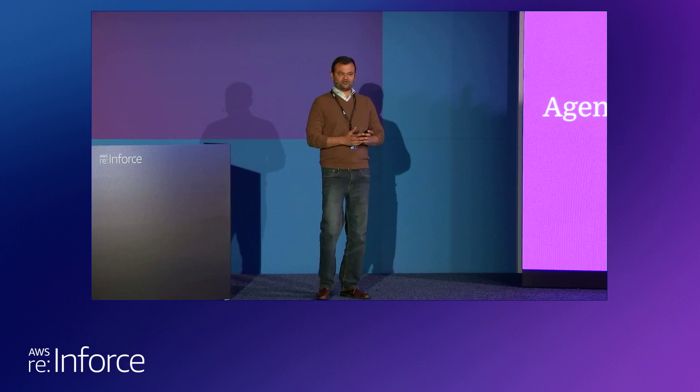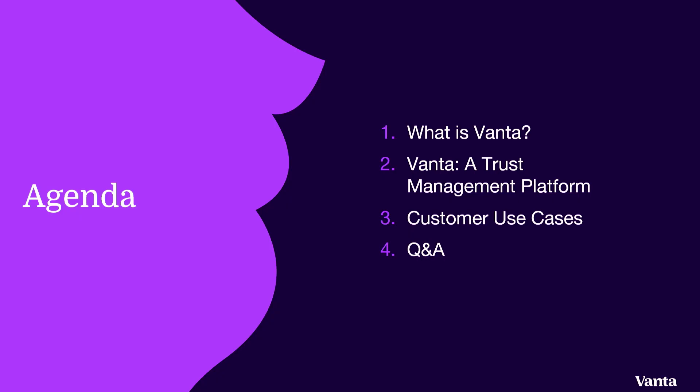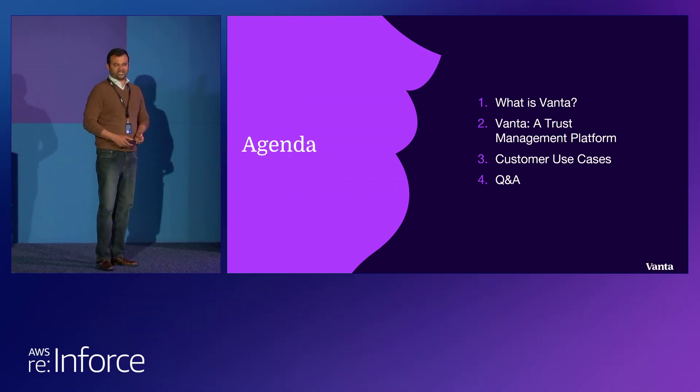So this is a lightning talk. We have around 15 minutes, so I'm going to cover three main topics: starting with what is Vanta and what we do, the second is what is our product and what is the trust management platform, and finally, how a variety of customers are using our product today. I'll also leave some time for Q&A. I'll be here in case if there are more discussions or you want to do a follow-up with respect to demo, et cetera.